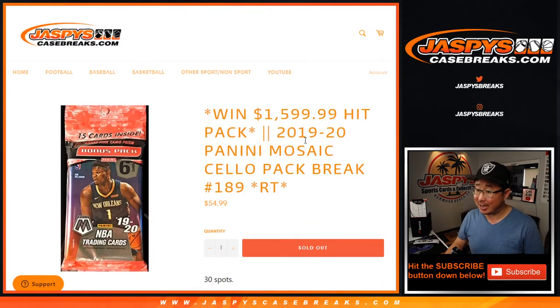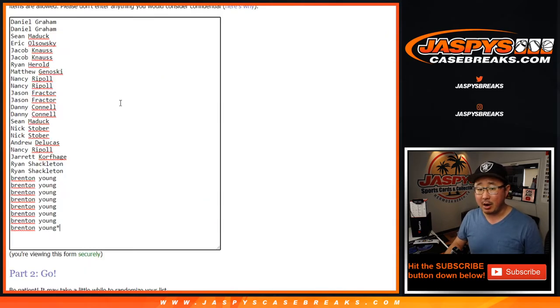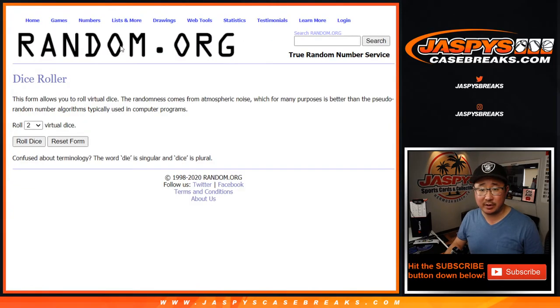There are still spots straight up if you're feeling spicy, and we can do that tonight if you want to. Big thanks to all of these folks. So as always, we're going to do the break itself first. There are the names, there are the teams.